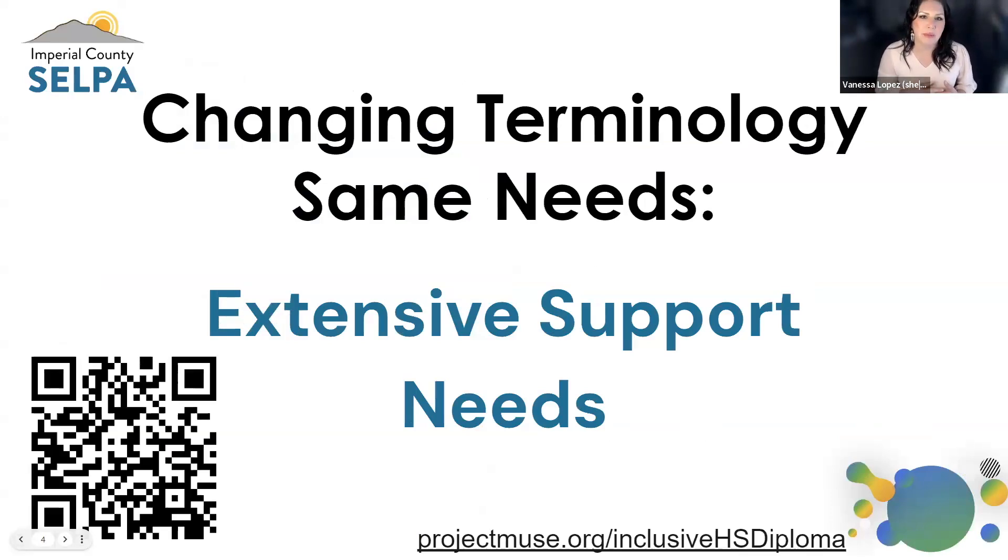One of the things we want to make sure is that when talking about the group of students we're serving, we are using the appropriate terminology. Changing terminology, same needs. Way back when it was SH — severely handicapped — no longer used. Then it became mod-severe, no longer used. Now we're talking about extensive support needs. What I want you to remember is: changing terminology, same needs.